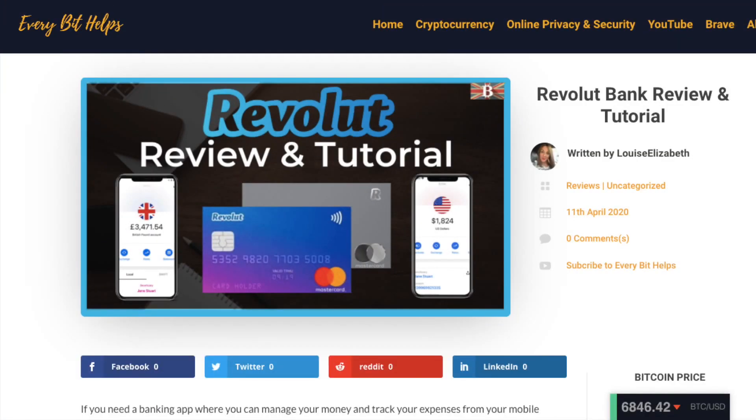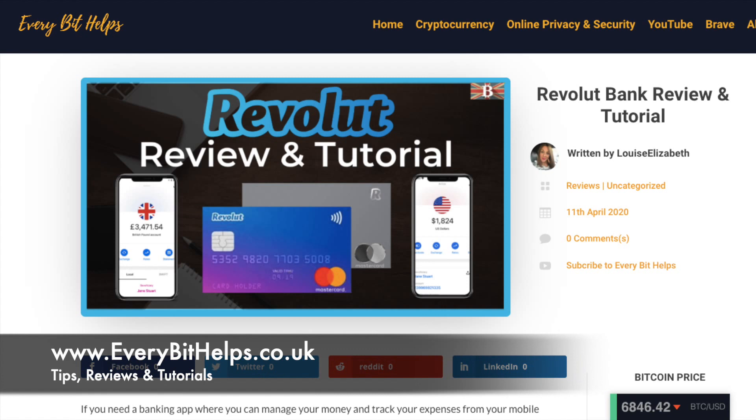So that was my overview and review of the Revolut banking app. I hope you enjoyed this video today, and if you did, then please give me a like, hit the subscribe button, and share if you feel that others may benefit. Also, please do head over to my website at www.everybithelps.co.uk for more tips, reviews, and step-by-step guides.